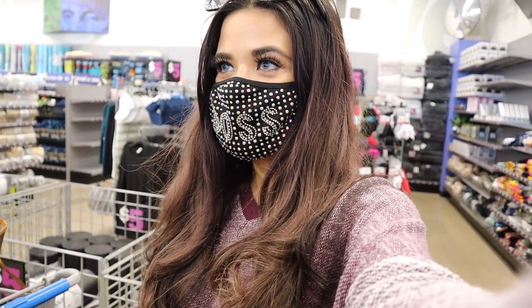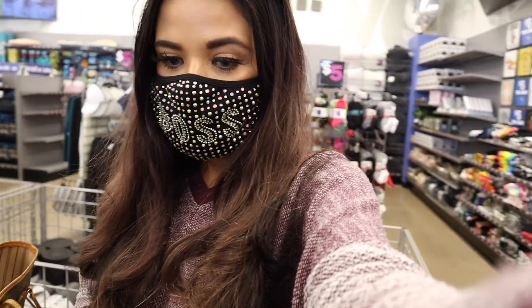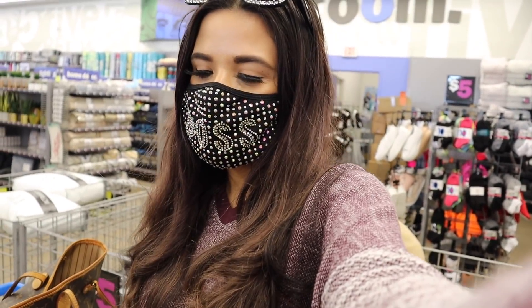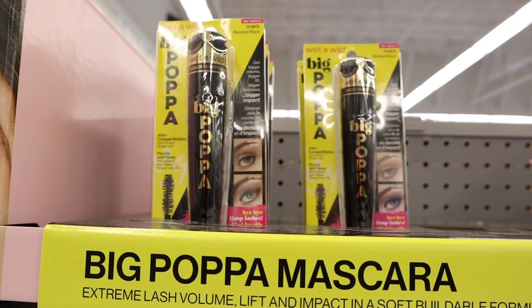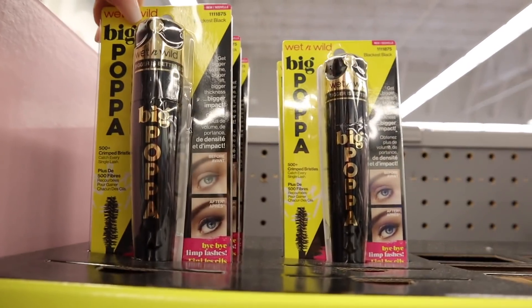Moving on to the skincare section — I actually just found a bunch of new Wet n Wild makeup products, which is seriously crazy. Everything is so girly. You can actually find the Wet n Wild brand at the dollar store, so keep that in mind, but these are the new products and it takes about a year for them to end up there. Look at this mascara — it's super big and the packaging is really pretty. I believe it's five dollars.